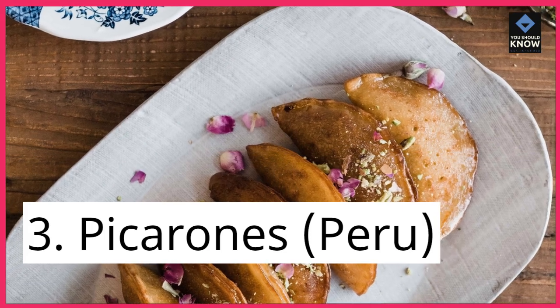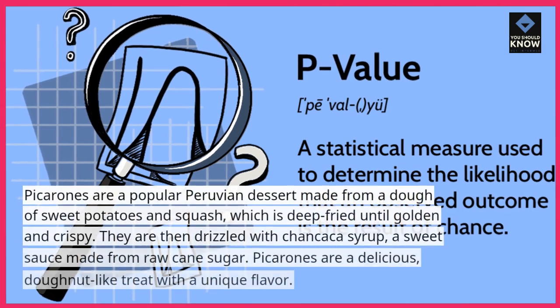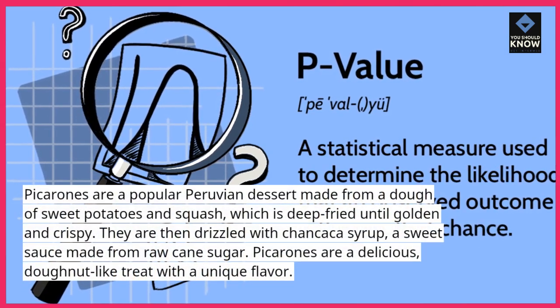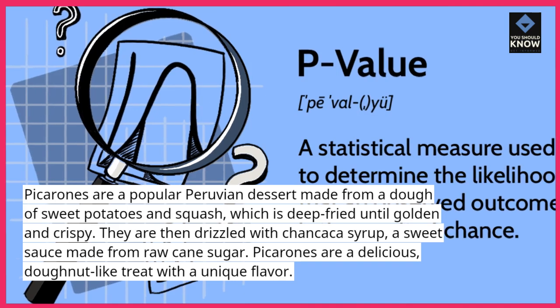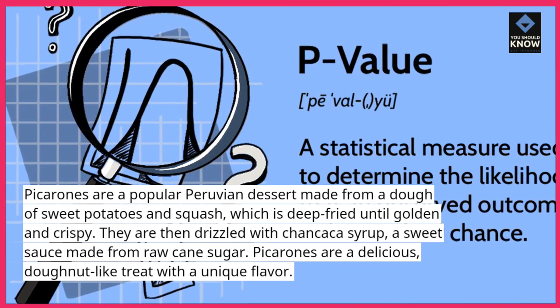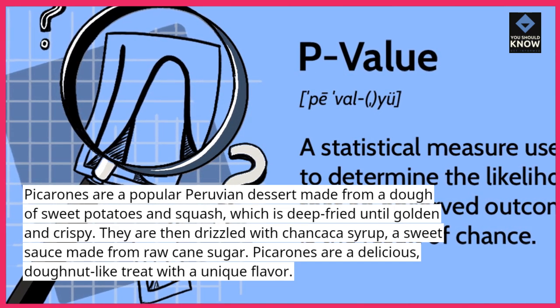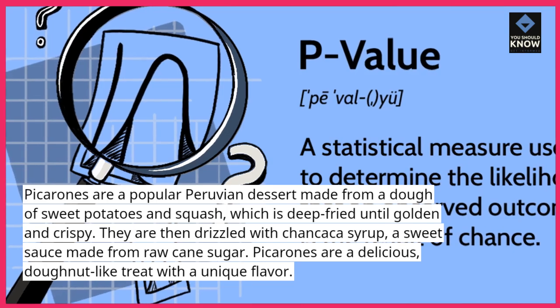3. Picarons, Peru. Picarons are a popular Peruvian dessert made from a dough of sweet potatoes and squash, which is deep-fried until golden and crispy. They are then drizzled with chancaca syrup, a sweet sauce made from raw cane sugar. Picarons are a delicious, doughnut-like treat with a unique flavor.